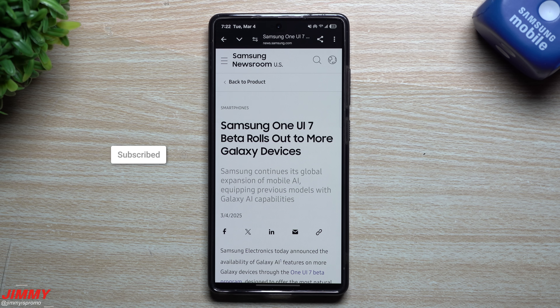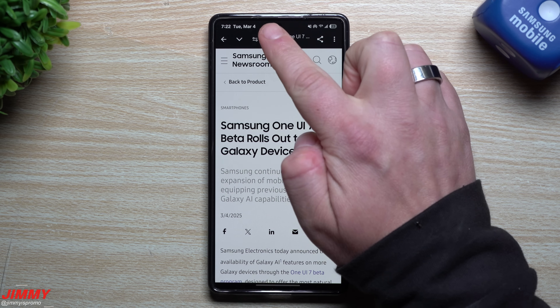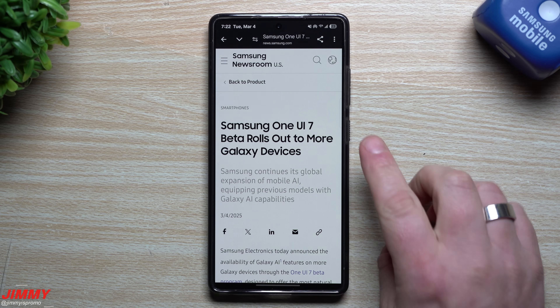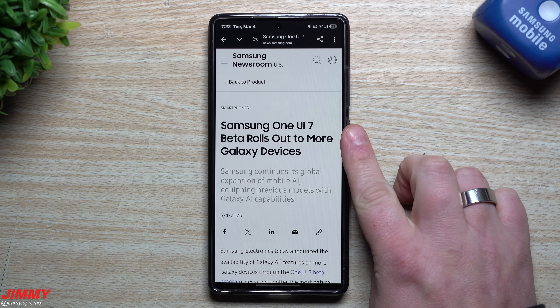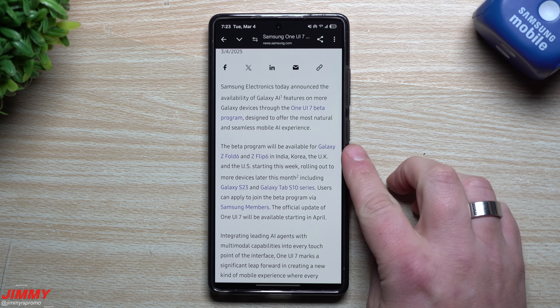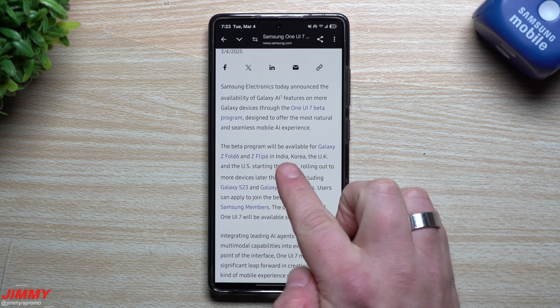Hey everybody, welcome back to the channel. My name is Jimmy, and hot off the press here on March 4th, I wanted to share with you guys the latest information and details that is official and confirmed from Samsung about Samsung One UI 7 — more particularly, which other devices will be joining the One UI 7 beta program.